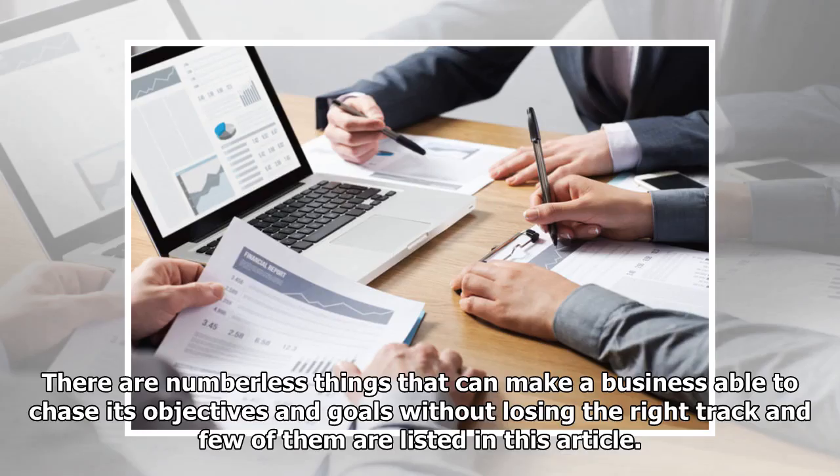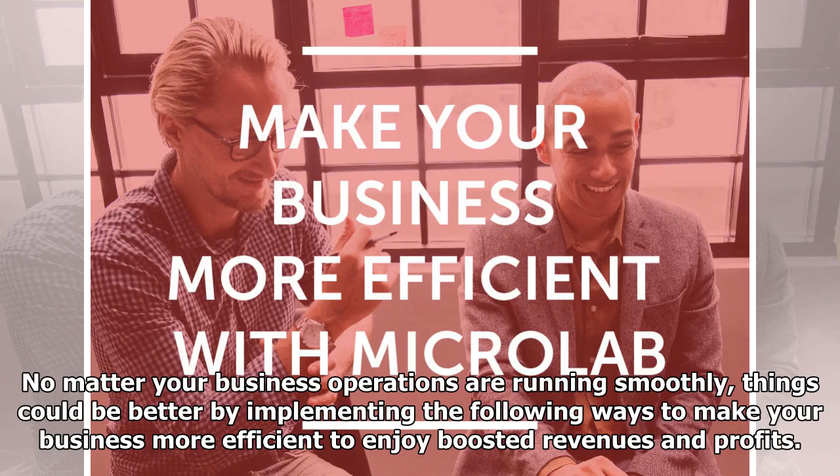There are numberless things that can make a business able to chase its objectives and goals without losing the right track, and few of them are listed in this article. No matter how smoothly your business operations are running, things could be better by implementing the following ways to make your business more efficient and enjoy boosted revenues and profits.